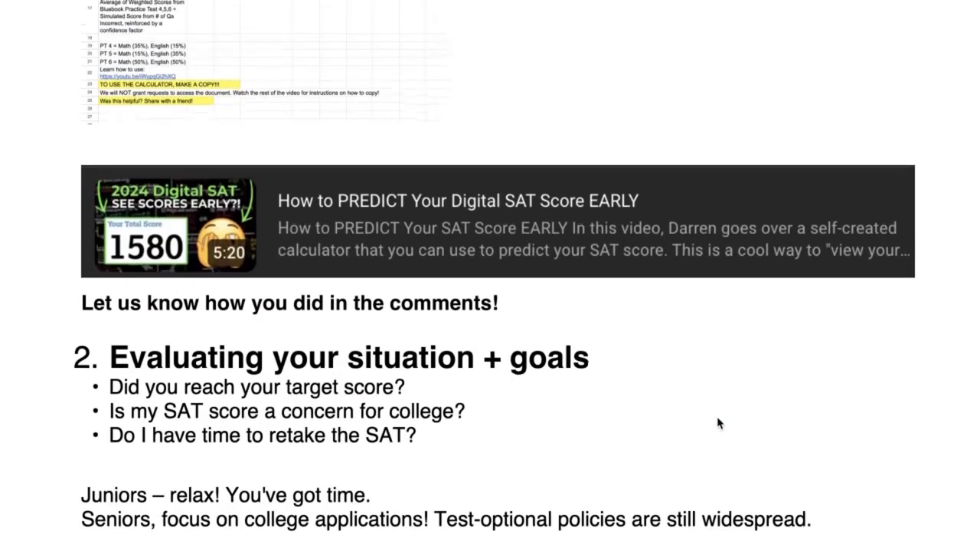Number two — now it's time to evaluate your situation and your goals. Did you reach your target score? That could determine whether you retake it or not. Is this SAT score a concern for a college? Especially if you're already applying to college, it might not be worth it to study for the SAT again if you already have the workload of applying. If you do end up sending the SAT score, make sure it adds to your application. If it's well below the average of that school, it's probably not a good idea to include it because it's only going to take away.